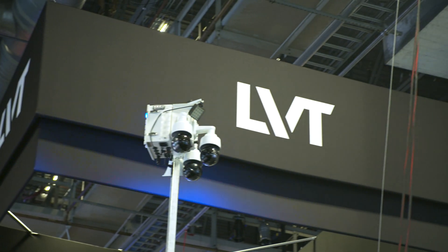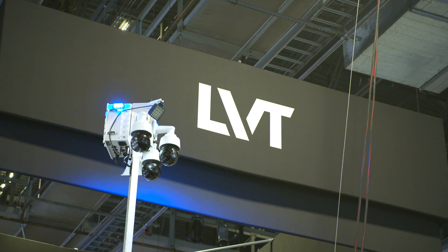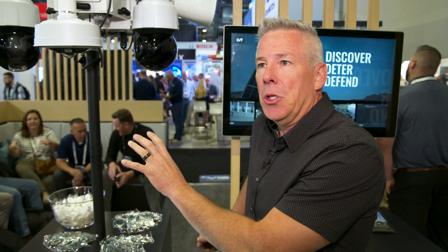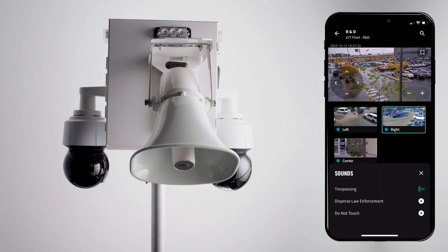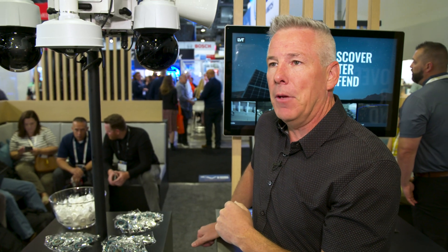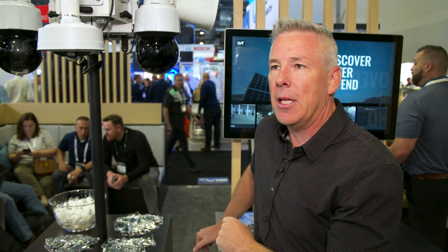One concern the general public might have is whether this is 'big brother' watching — but nothing could be further from the truth. It's the customers who deploy these units as extensions of security systems they already have within the building, just trying to provide that safety outdoors. The goal is to live in a world that's safer and more secure.